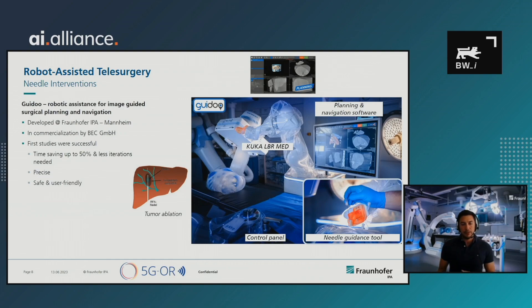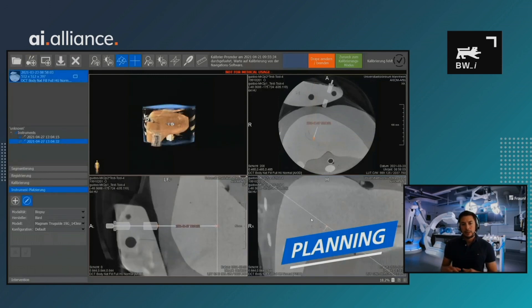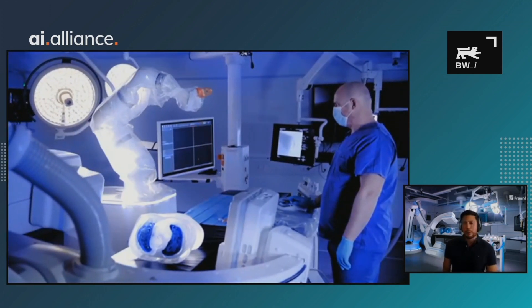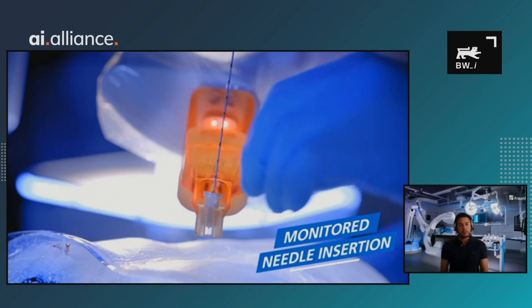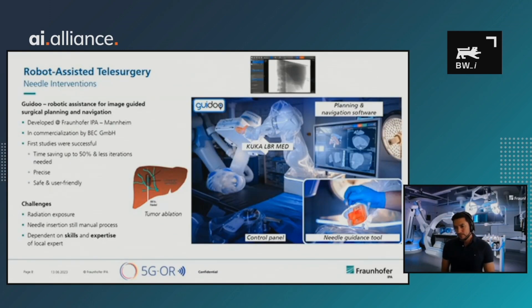The planning is done in software on a CT scan of the patient, where the needle is placed virtually. This information is then sent to the robot. The robotic arm has a special tool at its tip that helps guide the needle, which is placed above the patient in the right position so that in the final step, the physician can manually introduce the needle. This system is very promising and works very well.